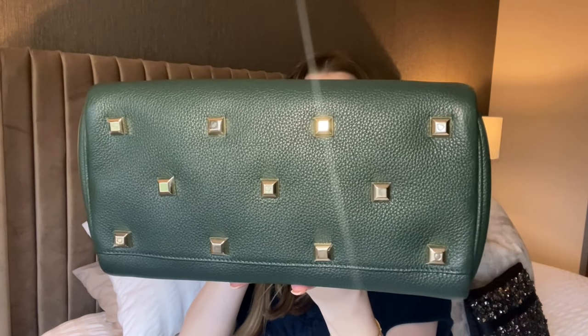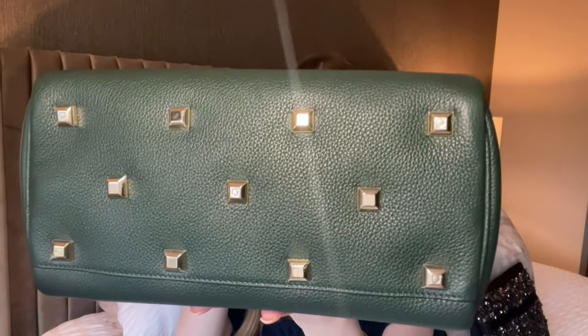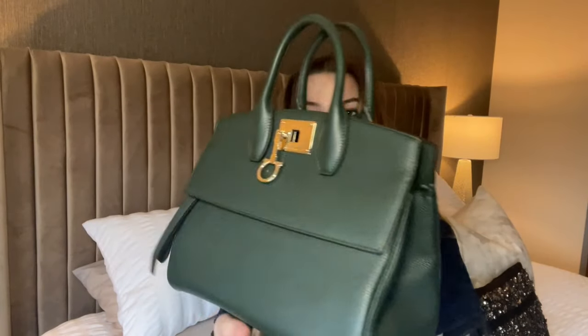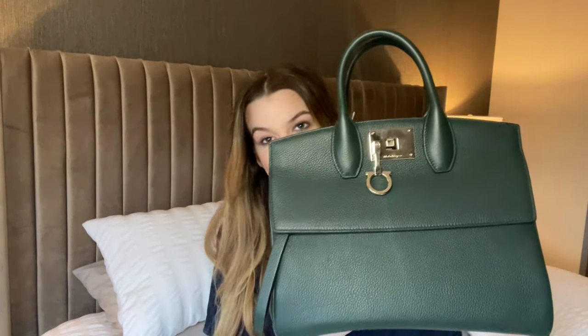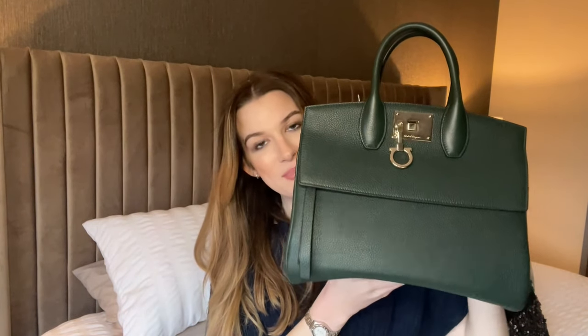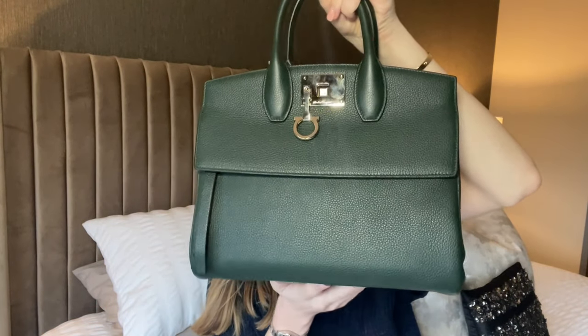My absolute favorite part of this bag is the feet — look at all those feet! I always complain when bags don't have them, like my Fendi Peekaboo which has none. I'm so happy with the amount of feet on this bag, which means the bottom will probably never get damaged. I bought this from the Ferragamo outlet at Mr Village and paid £1,041. I asked for a smooth leather bag that wasn't black, and this is the one I chose — I'm so happy with my choice.